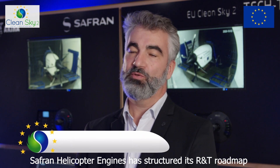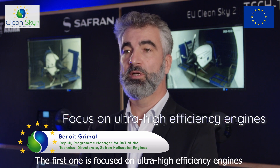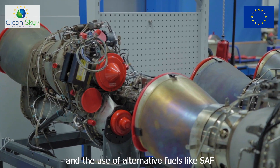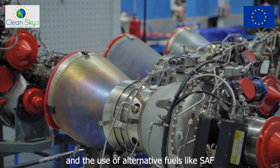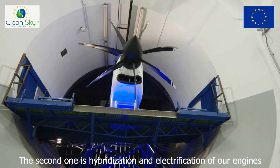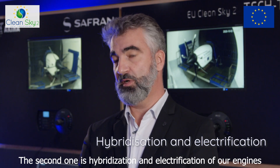SAFRAN Helicopter Engine structures its RNT roadmap according to four pillars. The first one is focused on ultra-high efficiency engines and also on the use of alternative fuels like SAF — sustainable aviation fuel — and hydrogen. The second one is more related to hybridization and electrification of our engines.